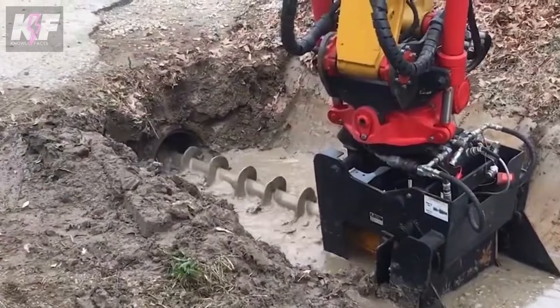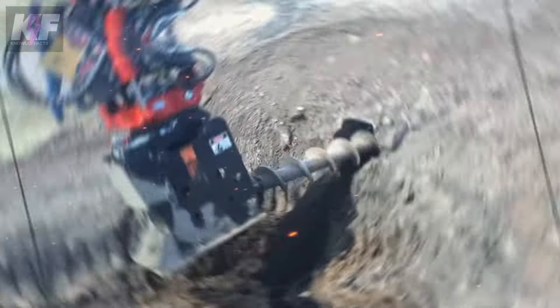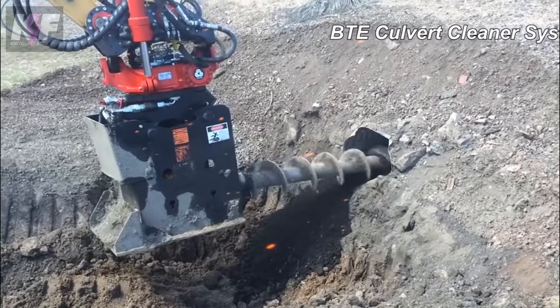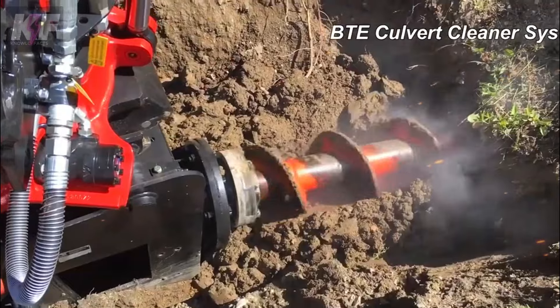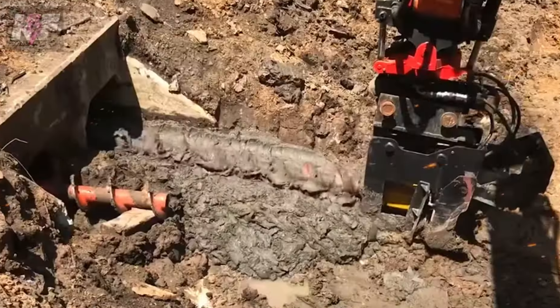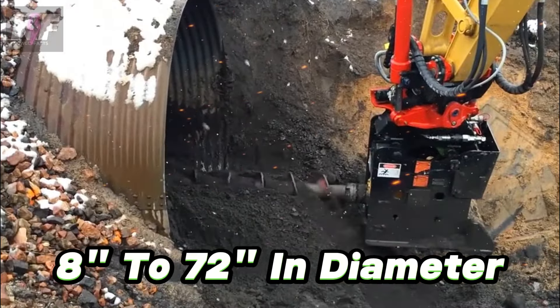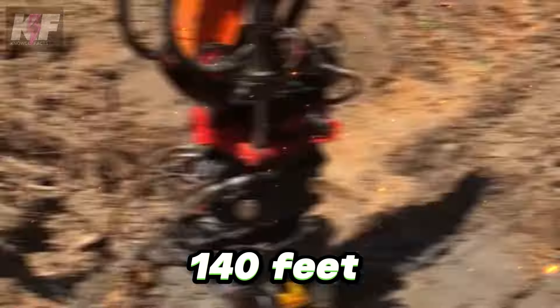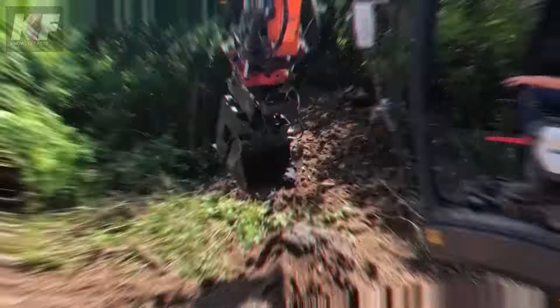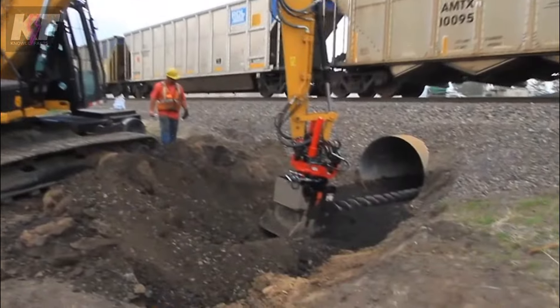Shifting the focus to the innovative BTE culvert cleaning system, we uncover a game-changer in drainage maintenance. This system, including the robust culvert cleaner and its compact sibling, the mini culvert cleaner, introduces a revolutionary dry process for clearing culverts, eliminating the need for water or vacuuming. It's designed to navigate through pipes ranging from 8 to 72 inches in diameter, handling lengths up to 140 feet effortlessly. This approach not only streamlines the cleaning task, but also ensures an efficient, mess-free operation across various pipe sizes.